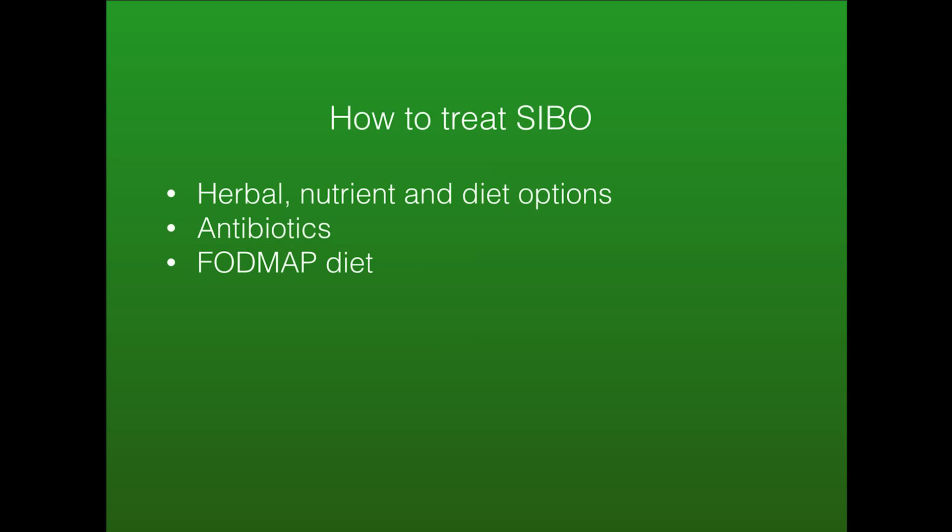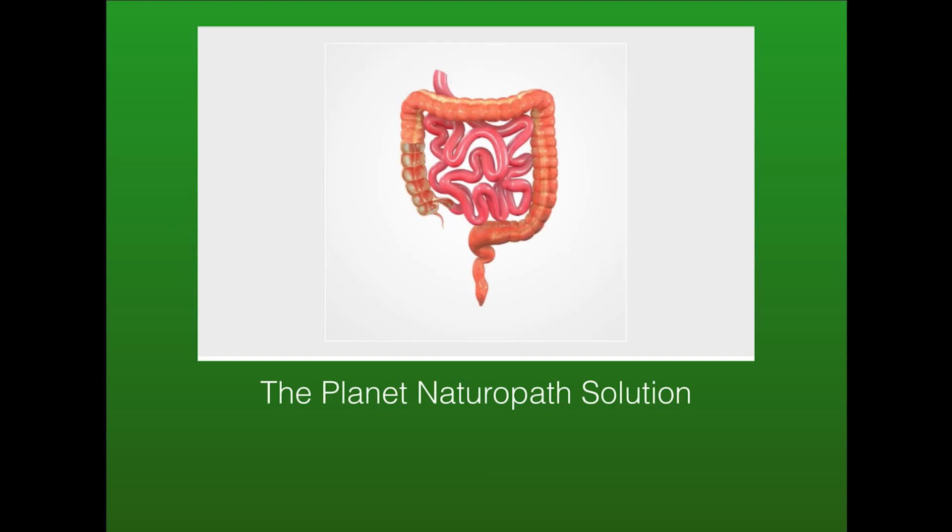The Planet Naturopath solution is to follow a specific SIBO diet, along with antimicrobial herbs and biofilm agents. A lot of these bacteria are hard to kill because they produce biofilms — think of it like a protective mucus bubble that surrounds the bacteria. Biofilm agents help break down this protective bubble to make antimicrobial herbs or even antibiotics work more effectively. We also need to improve motility so the bacteria cannot ferment starches in the diet, and improve nutrient absorption by adding digestive enzymes. Finally, we help repair the damage done by SIBO by repairing intestinal permeability and the microvilli at the end of the program.